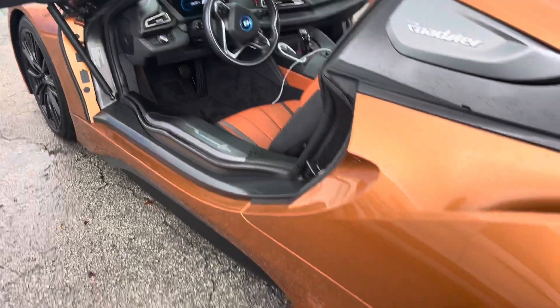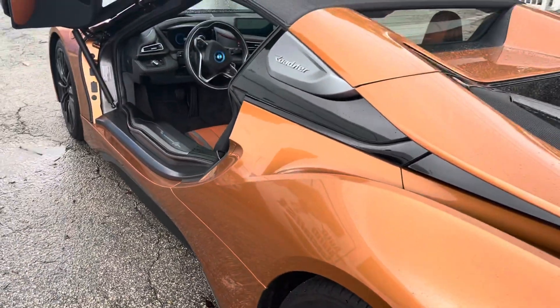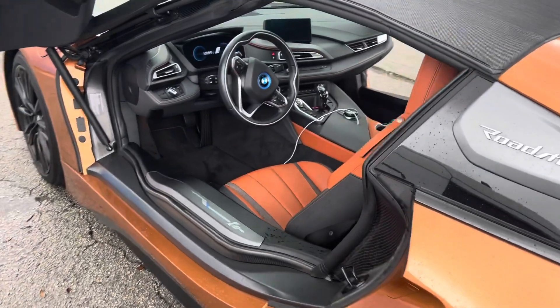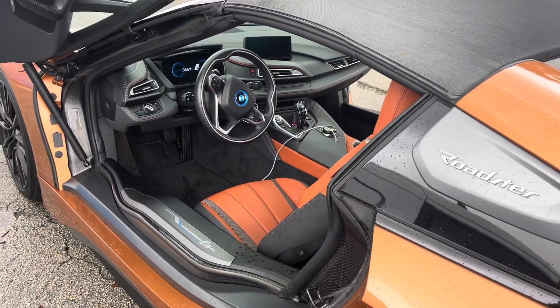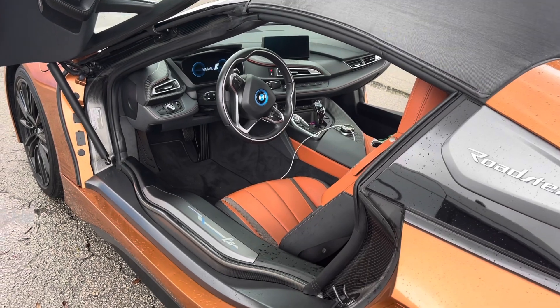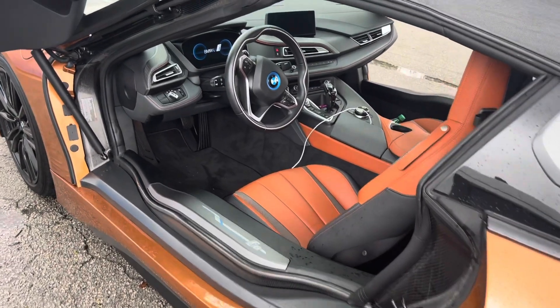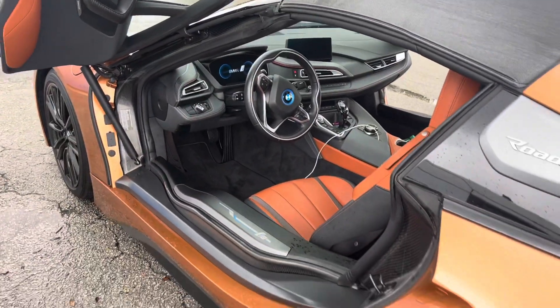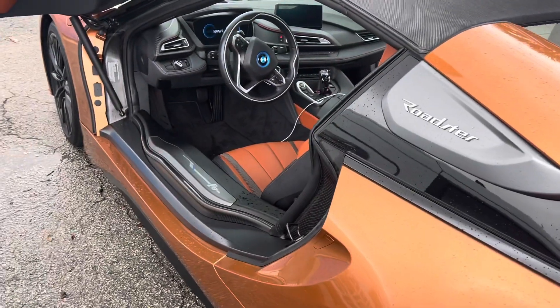If you're in the market and you buy one of these cars and want to install the GPS, you can always give us a call — we come out to you. Our number is 305-298-4814, that's 305-298-4814. This is in a 2019 BMW i8. Thank you for watching this video.